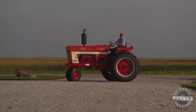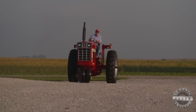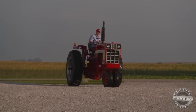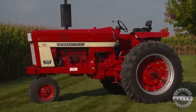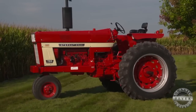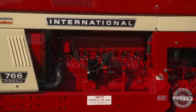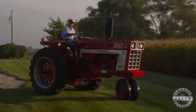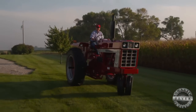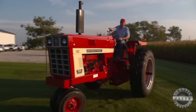The tricycle front end is a little bit unique — you don't see tons of them on tractors of that vintage. The 766 is powered by the 291 cubic inch six-cylinder C291, one of the most popular engines that International made at the time.